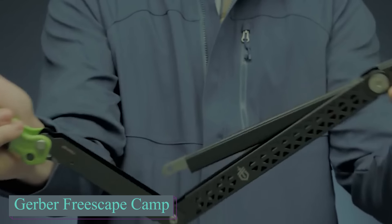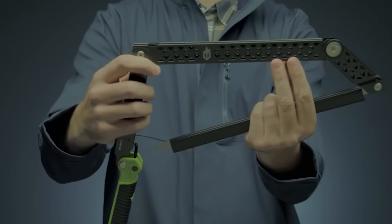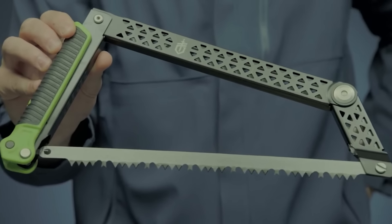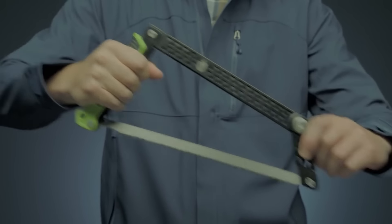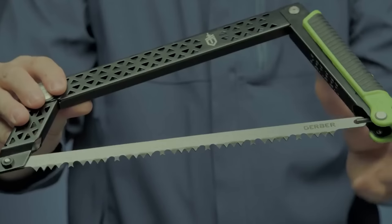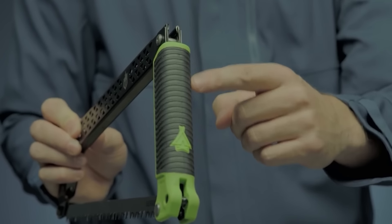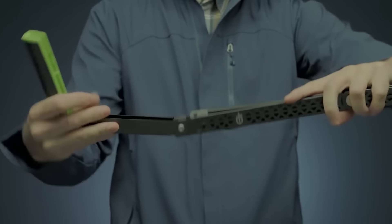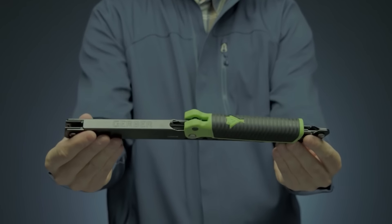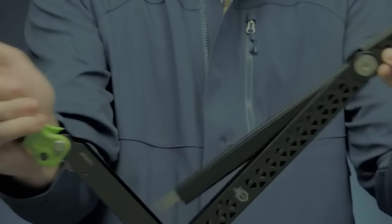The Gerber Freescape Camp Saw features a 12-inch blade designed for efficient performance when cutting through wood in outdoor environments. With four pivot points, it maximizes the cutting area, making it suitable for handling wood up to 4.25 inches in diameter. It accommodates standard 12-inch blades, making blade replacements straightforward. The handle is made from glass-filled nylon with a rubber over-mold providing a secure and comfortable grip. Weighing approximately 14.8 ounces, it balances manageability and strength.